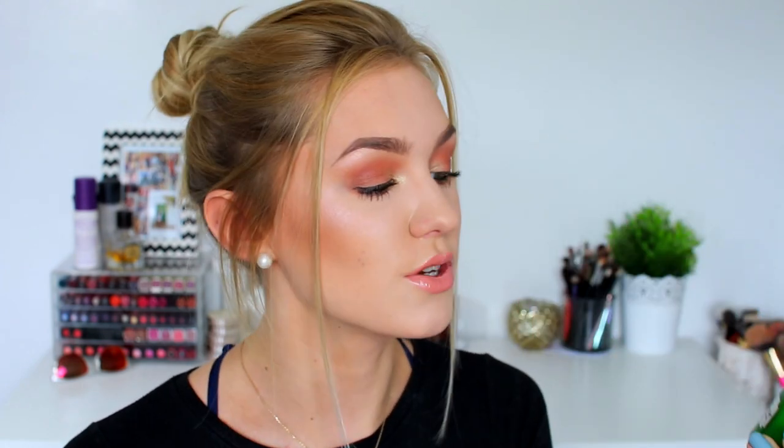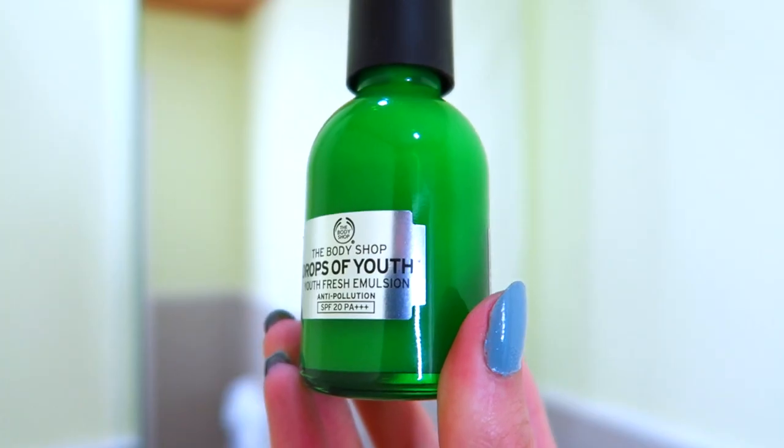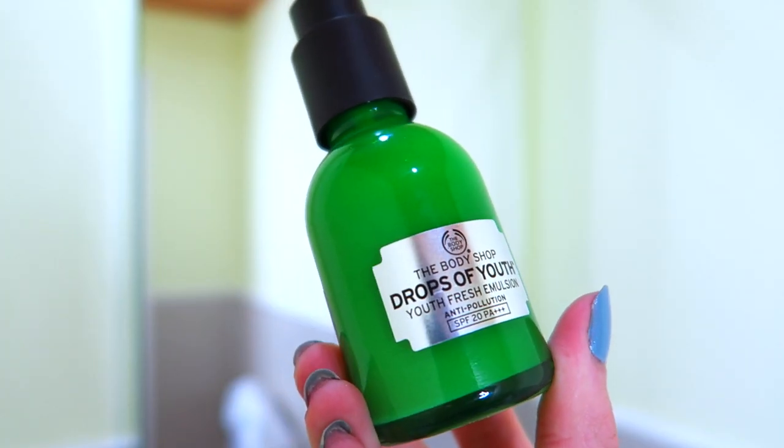Now on to moisturiser. During the daytime in the morning I apply the Body Shop Drops of Youth Fresh Emulsion Moisturiser. This has SPF 20, which is why I use it during the daytime so that I'm protected against the sun. It's from the same Drops of Youth range in the Body Shop and it's what I use during the daytime. In the evening I use another Body Shop product.